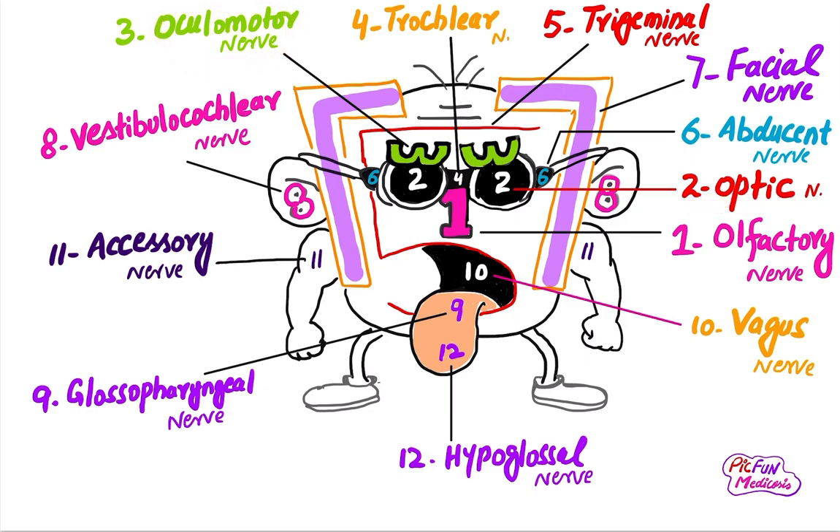The third cranial nerve is the oculomotor nerve. It supplies all the muscles of eye movement except the lateral rectus and superior oblique. It is a motor nerve. The fourth cranial nerve is the trochlear nerve, also related to eye movements — it supplies the superior oblique muscle of the eye.